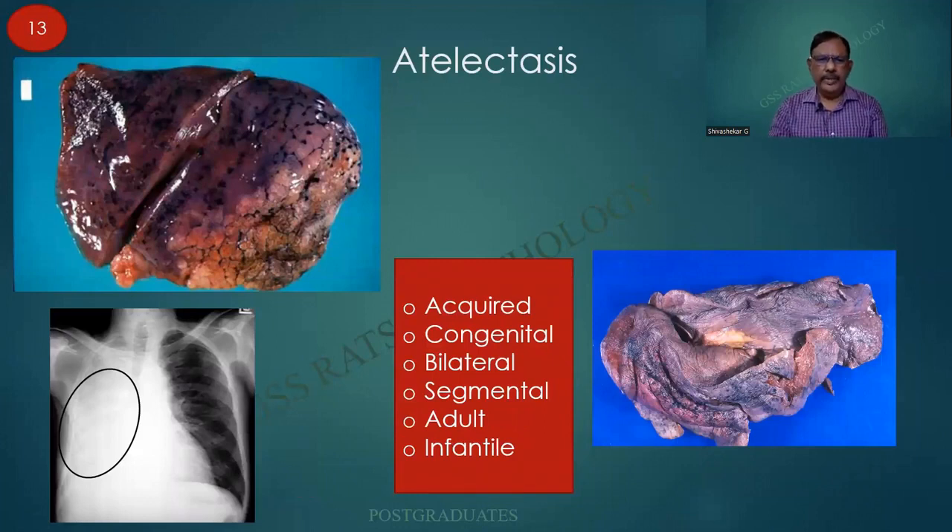Atelectasis is one of the important pathologies. There are different ways of classifying them: it can be acquired or congenital, bilateral or segmental, adult or infantile. In this case it is looking almost liver-like — there is no expansion, and if this segment of lung is put in water it will sink. That is one of the ways of making a diagnosis. Here there is absolutely no lung at all, probably forcing the heart and the other lung to shift towards this side. This is yet another specimen of acquired atelectasis.